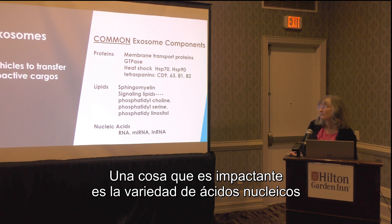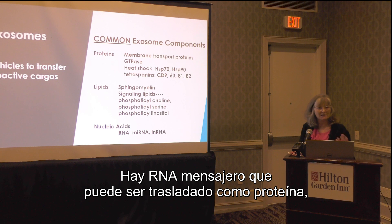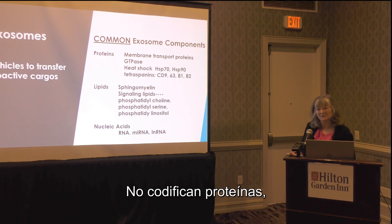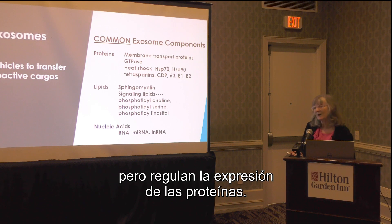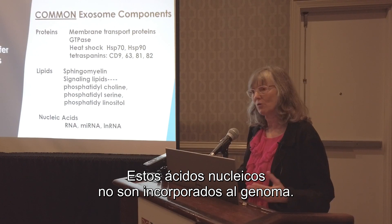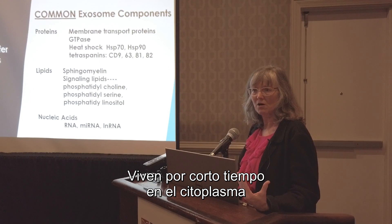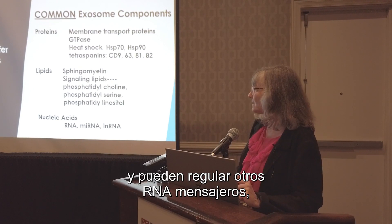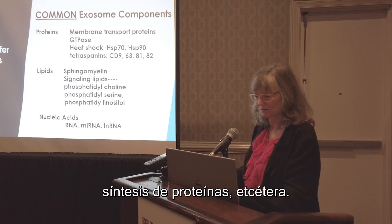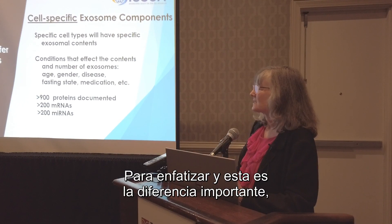One thing quite striking is the variety of nucleic acids packed inside exosomes. There's messenger RNA that can be translated into protein, but also a very rich variety of non-coding RNAs that don't code for protein but regulate protein expression. To emphasize an important difference: these nucleic acids are not incorporated into the genome — they do not enter the nucleus and are not making changes to the genome. They live for a fairly short time in the cytoplasm and can up-regulate or down-regulate other messenger RNAs and protein synthesis.